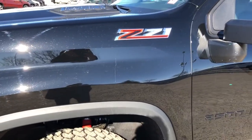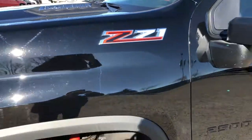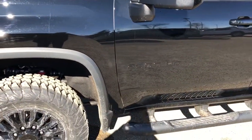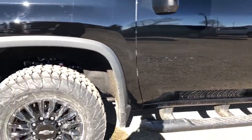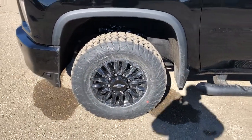Back onto the exterior we can see our Z71 badging, Allison transmission, and Duramax badging on the hood. We have our 2500 HD badging on the side in black, and black alloy rims with Chevrolet badge center caps also in black.